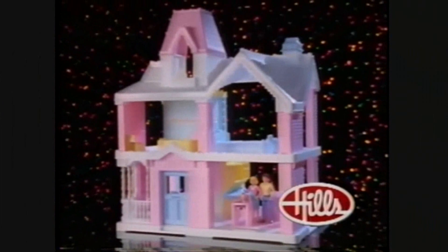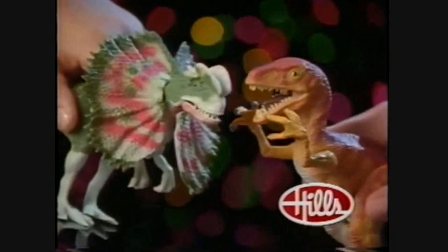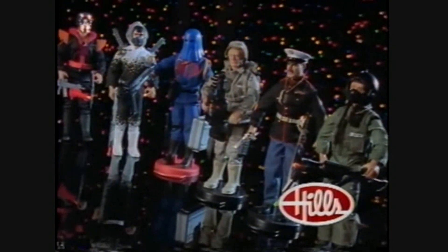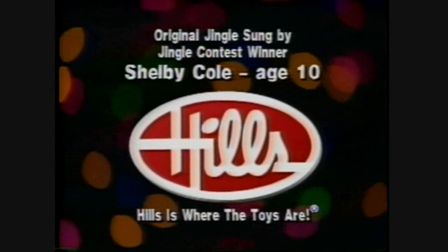When you're looking for quality and price, let me give you great advice — shop at Hills, be a star. Hills is where the toys are.